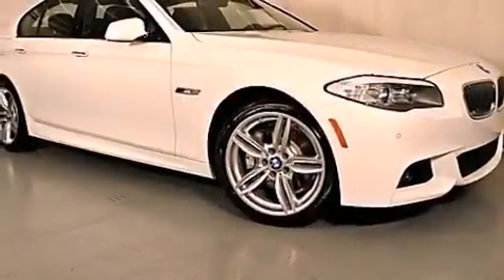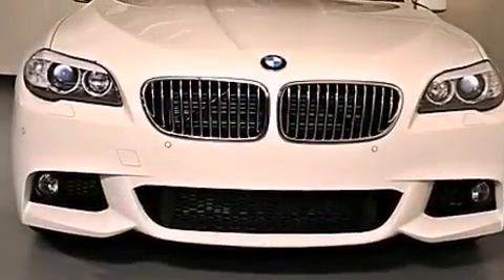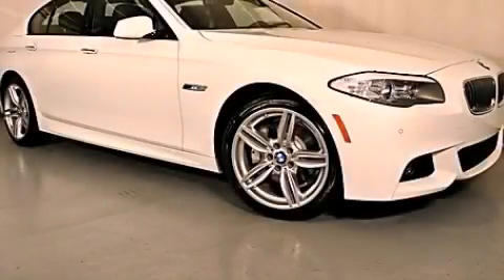With an EPA estimated rating of 31 miles per gallon on the highway, fuel efficiency does not take a back seat. This vehicle won't last long at this price — call and arrange a test drive now.